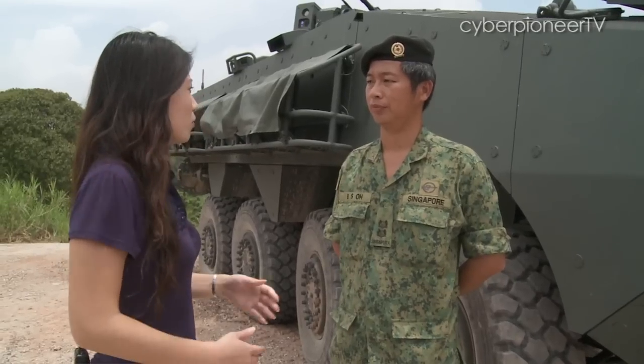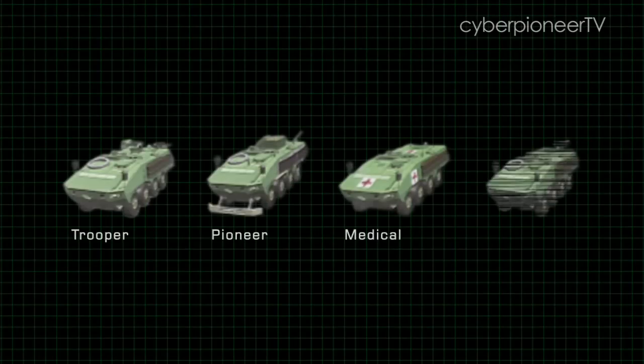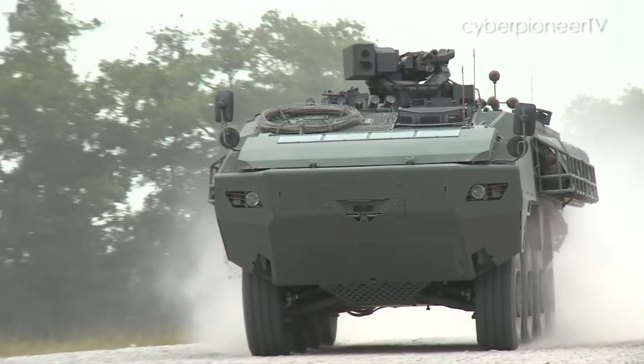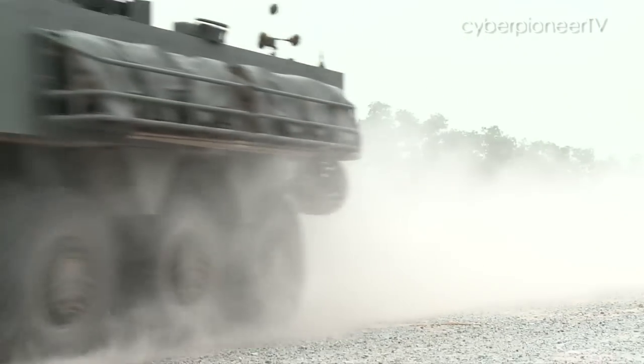There will be four more variants coming up. For example, one of the variants is an anti-tank guided missile system. It allows us to mount the spike missile on the Terex ICV to engage enemy main battle tanks. SAF's 1st Battalion will be fully operational with the Terex ICV by October 2010.